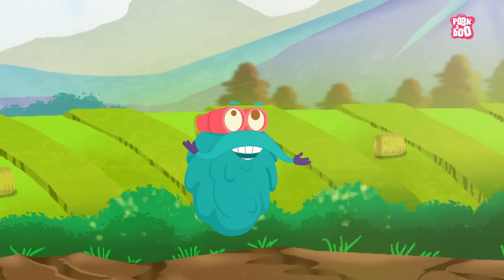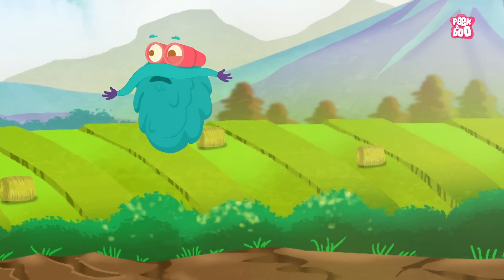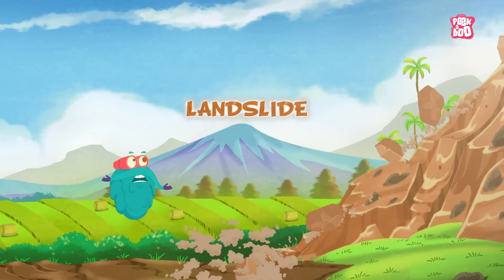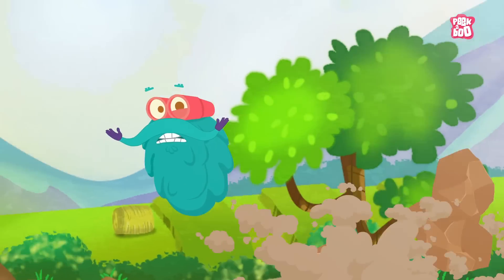Hey friends! Isn't the weather lovely? Wait a minute! Is it me or is the ground moving? Wow! Be careful! It's a landslide! Let me tell you about this natural disaster!